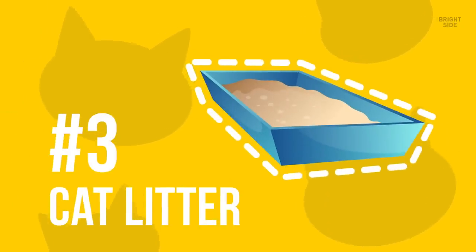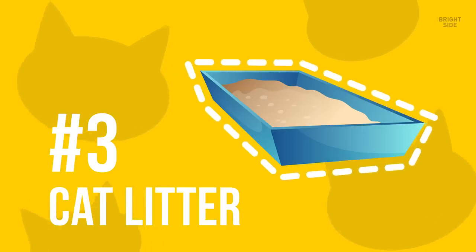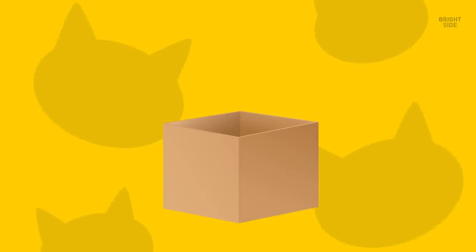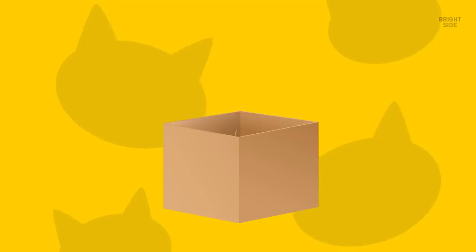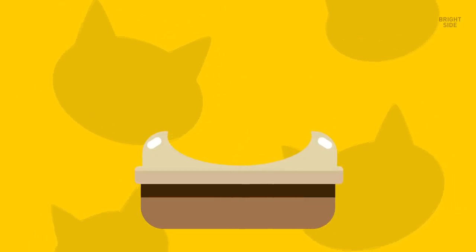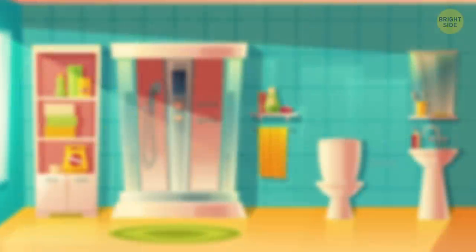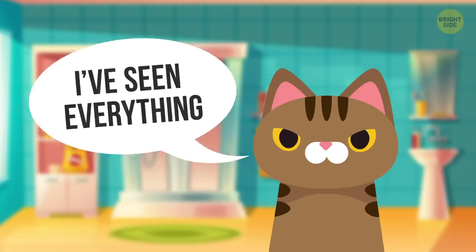3. Cat Litter. Another thing you can try is literally burying your valuables, and you don't need to go outside to do so. Take small containers and fill them with either your cash, passports, cards, or jewelry. Seal them on top and place them inside a tub of unused cat litter, bury them inside, and you're all set. No one will ever suspect that you have multiple safes inside that tub.